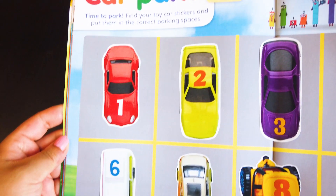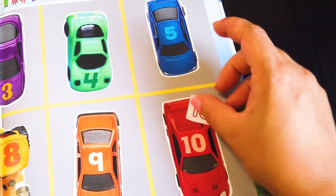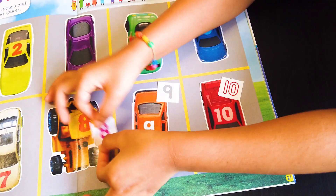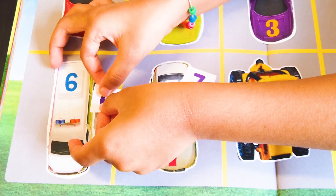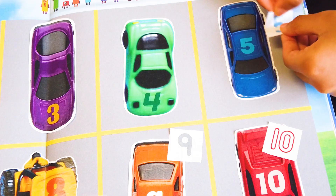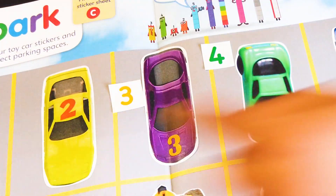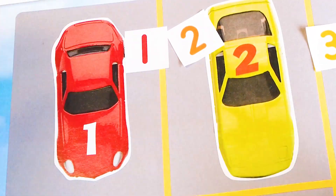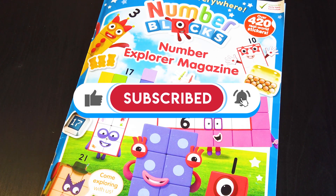Now we have ten super cool cars! Don't forget to like, subscribe, and share our videos — there is more coming!